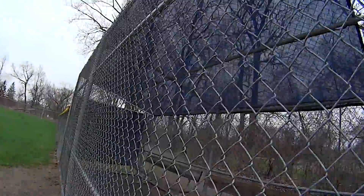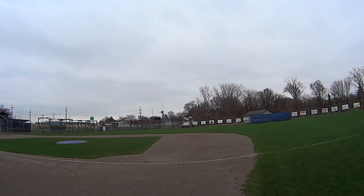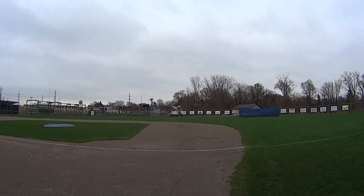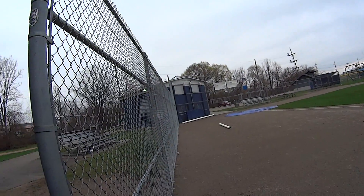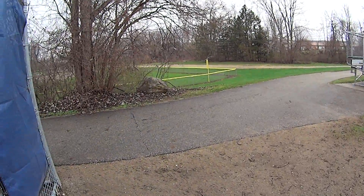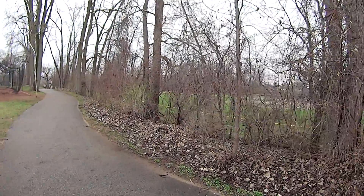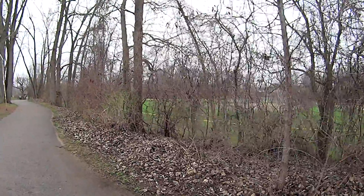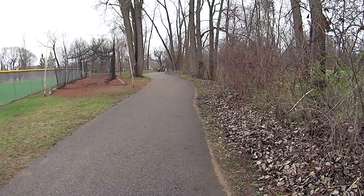This was the dugout that we were just in, and over there is the playground. There are, I believe, three maybe four baseball fields out here — there's a lot of space for local teams to play baseball.